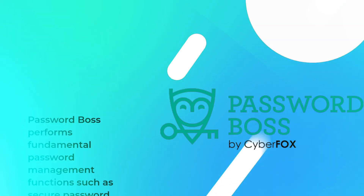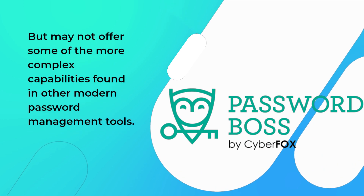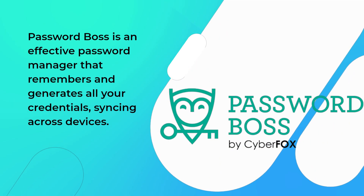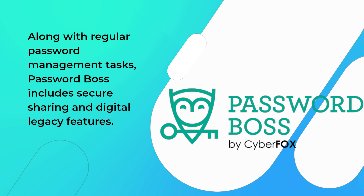PasswordBoss performs fundamental password management functions such as secure password sharing and inheritance, but may not offer some of the more complex capabilities found in other modern password management tools. Using a unique and strong password for each website is crucial for online security. PasswordBoss is an effective password manager that remembers and generates all your credentials, syncing across devices. Along with regular password management tasks, PasswordBoss includes secure sharing and digital legacy features.